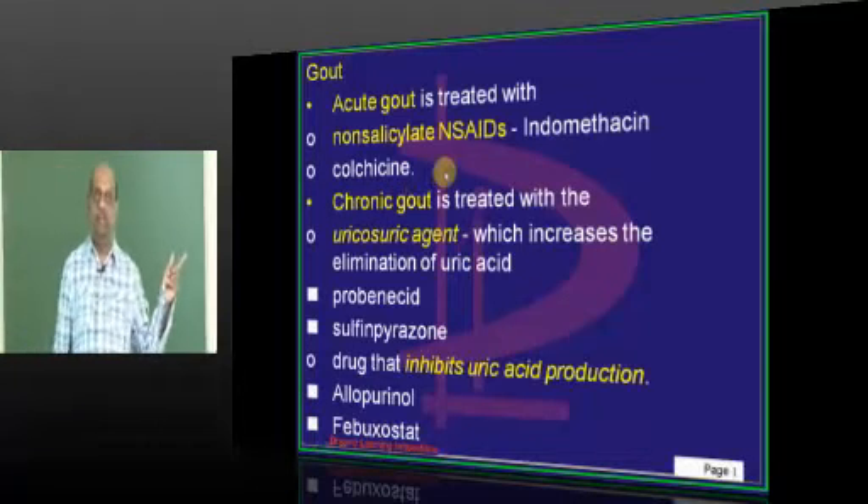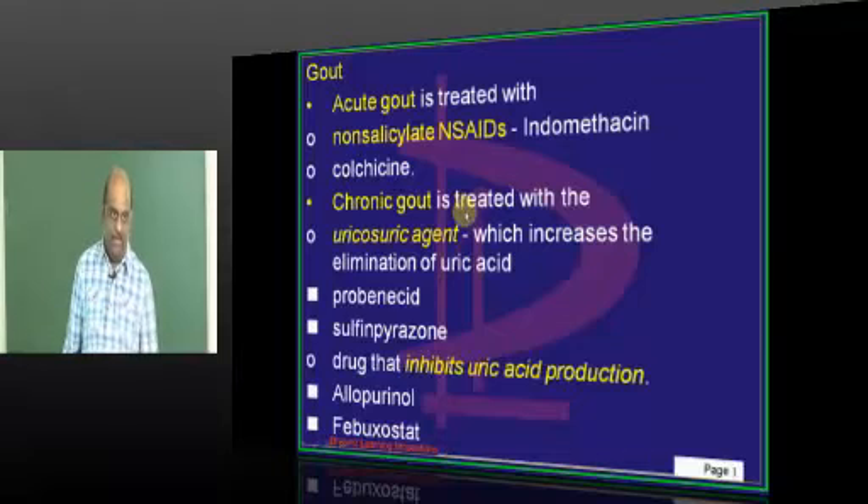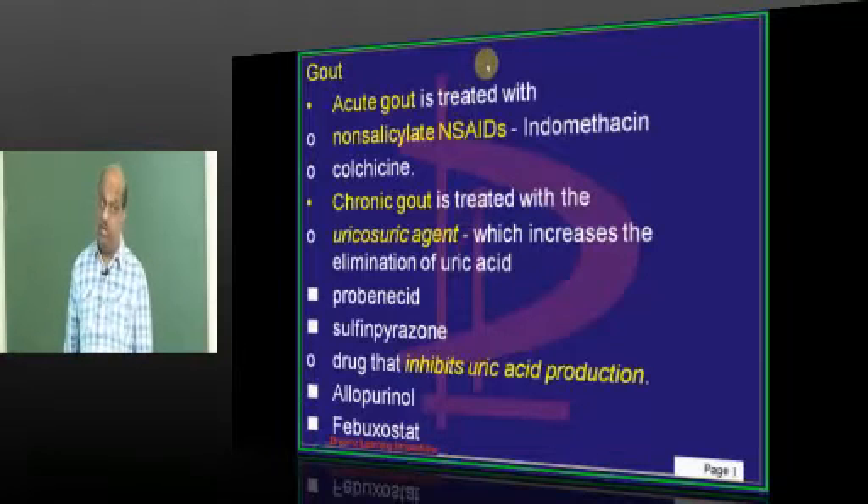Colchicine is another drug which can be given in acute gout — another favorite question of the examiner. Can you give it or can you not give colchicine?